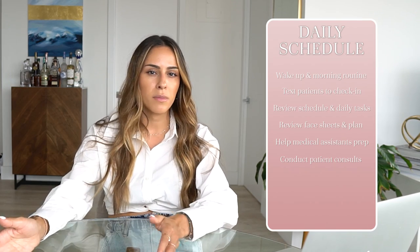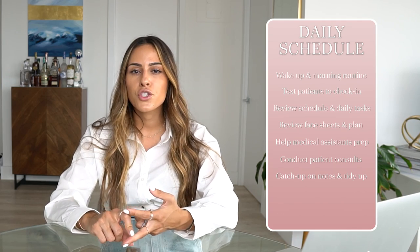When I get into work, we always have our face sheets, which show all of our patients and all the procedures and treatments they've had previously. I'll look through them, jot down any notes from previous visits — whether we need to increase a dose or follow up on a discussed treatment. After reviewing face sheets, I help the medical assistants prepare for the day, whether that's diluting Botox or organizing and setting up our trays.